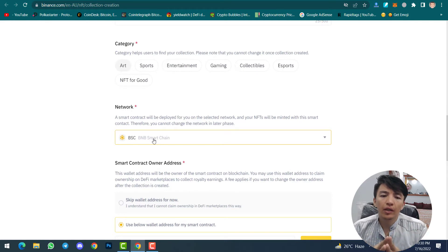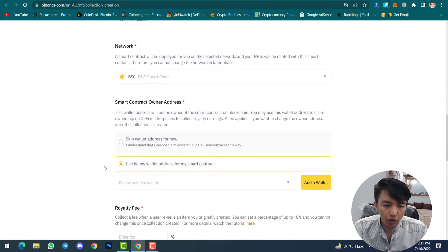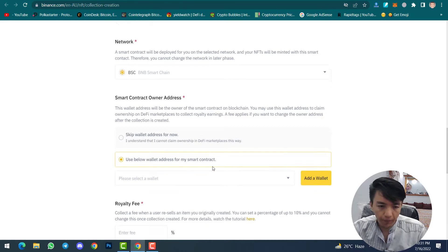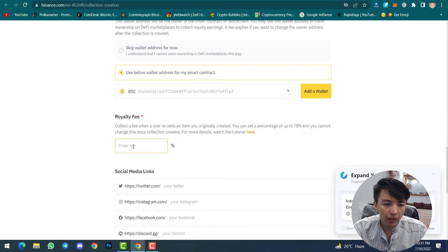Selecting the network means: if you select BSC, you will use BNB — you need to pay the gas fees with BNB and sell your NFT with BNB. If you want Ethereum, you can select it from here. I will select Binance Smart Chain, then scroll down to use the wallet address for my smart contract and select it.